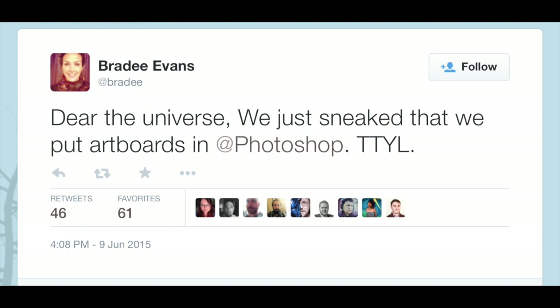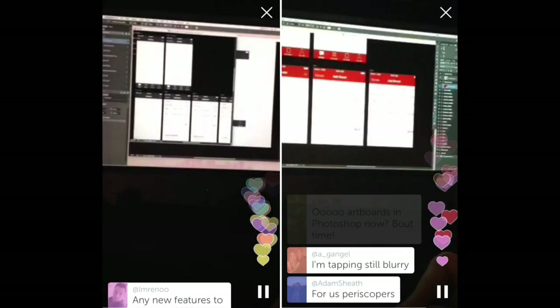Brady Evans, Adobe product designer, dropped a tweet last week hinting that multiple artboards will soon be coming to Photoshop. This was later demoed on Periscope, which emphasised one particular use case: app design.